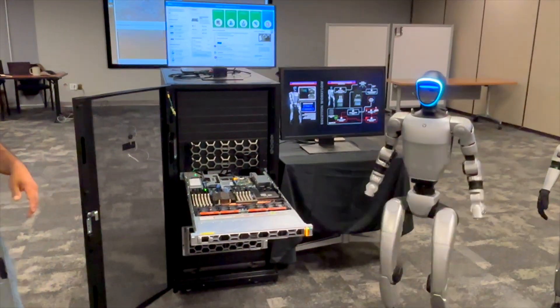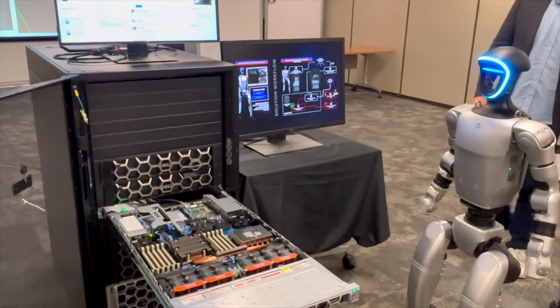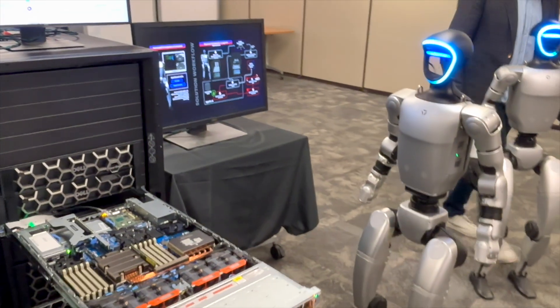What will happen is iDRAC detects the error. You see that orange light indicating something's wrong, and fans ramp up to keep the server cool.